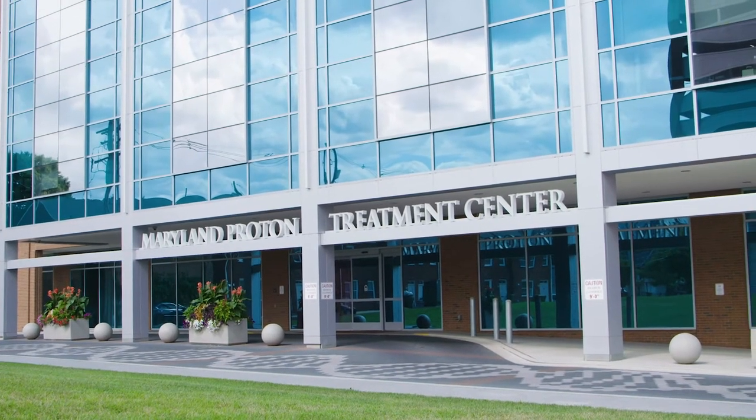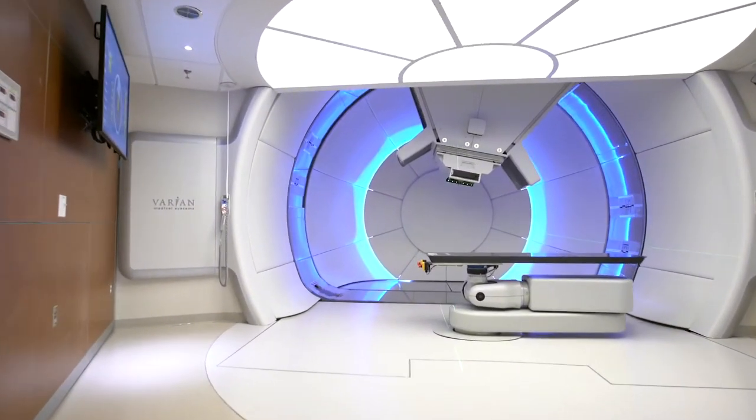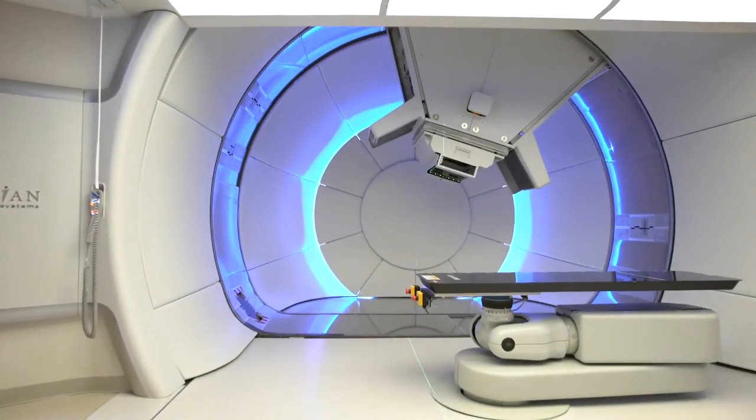At the Maryland Proton Treatment Center, we offer pencil beam scanning proton therapy, the most advanced form of proton therapy in the world.